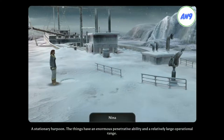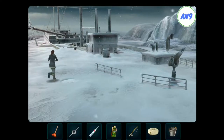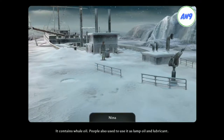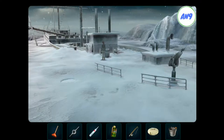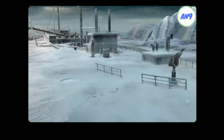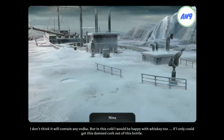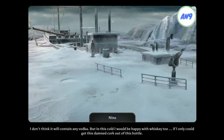A stationary harpoon. The things have an enormous penetrative ability and a relatively large operational range. It contains whale oil. People also used to use it as lamp oil and lubricant. The jacket is frozen stiff, but it appears that there is still something in the side pocket. I don't think it will contain any vodka. But in this cold, I would be happy with whiskey too.